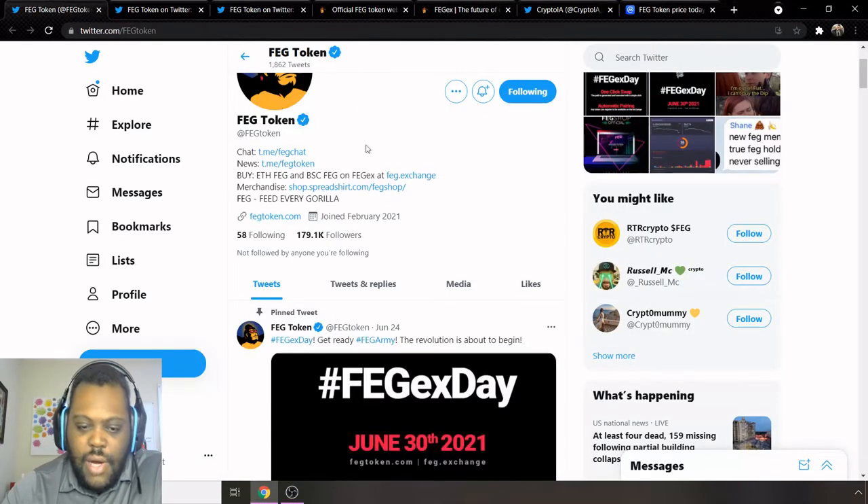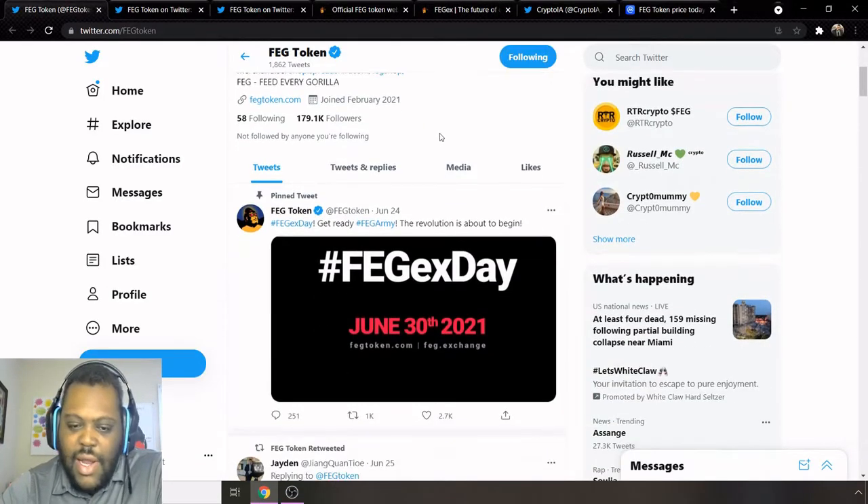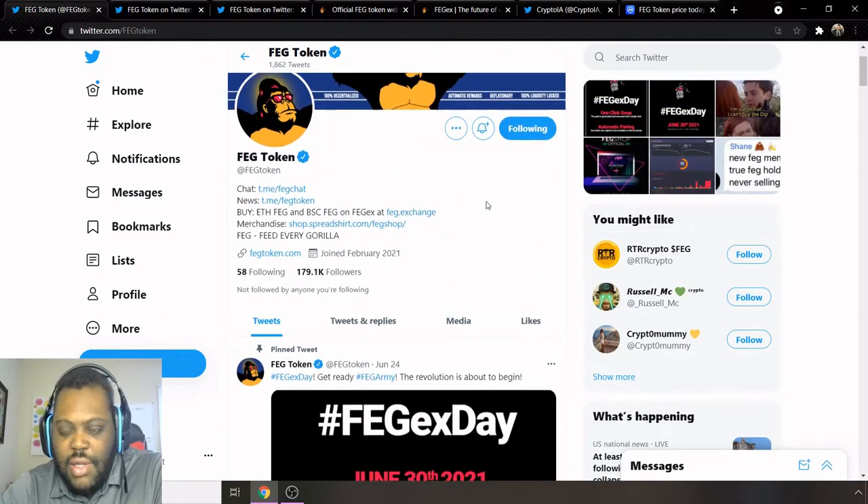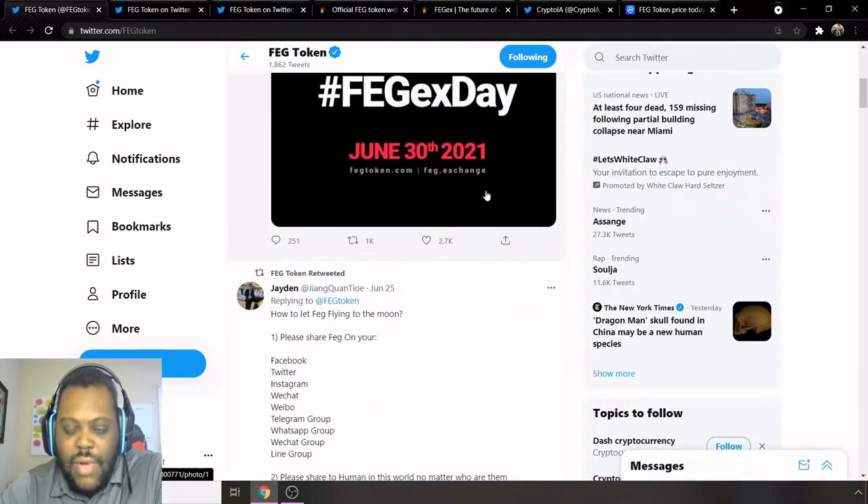Going on here, we can see that they're going to have FEGX Day, which is going to be June 30th, 2021 — so it's coming up pretty soon, just right around the corner. This is their Twitter page; their official Twitter page has the blue check. So there's definitely some excitement surrounding FEGX Day.